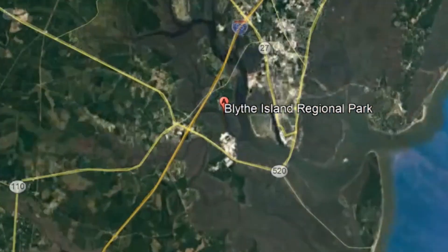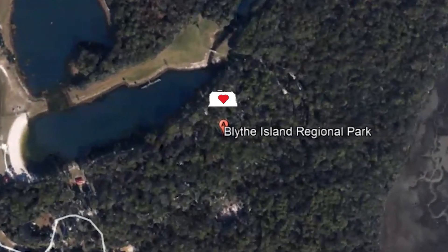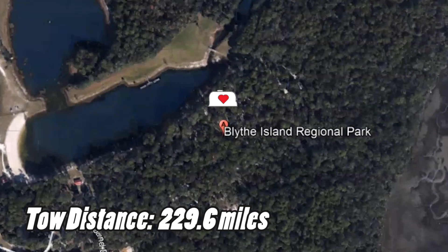Our late fall trip continued as we headed south from Myrtle Beach to Blythe Island Regional Park Campground. The tow ended up being about 229 miles, which for us is a pretty easy tow day.